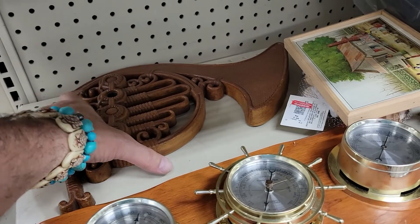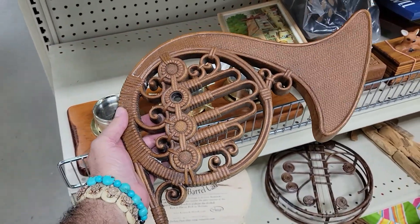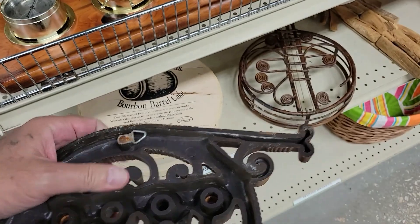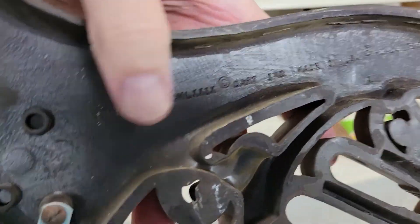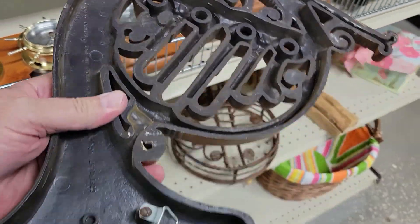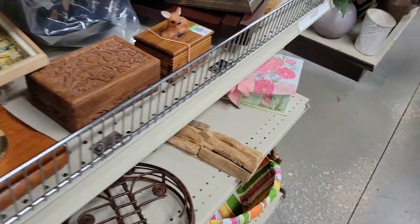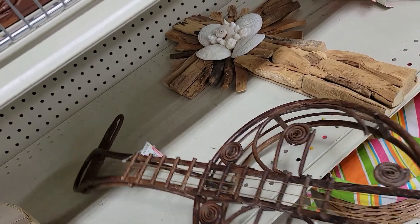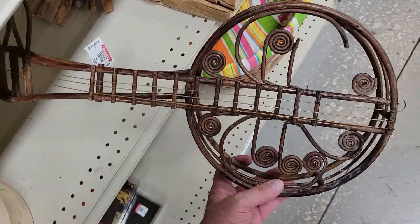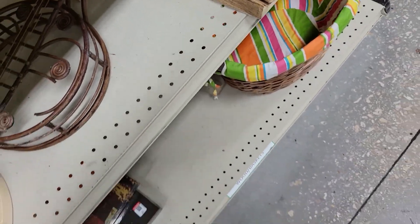Guys, back here it looks like a French horn — I thought it was Sirocco but it's another dark signed piece. It's Dark Indiana, made in the USA. Cool, not for me, but I don't see a price on it anywhere. And over here there's a banjo — little rattan looking thing, kind of cool. How much? Five bucks. Not really for me, off I go.